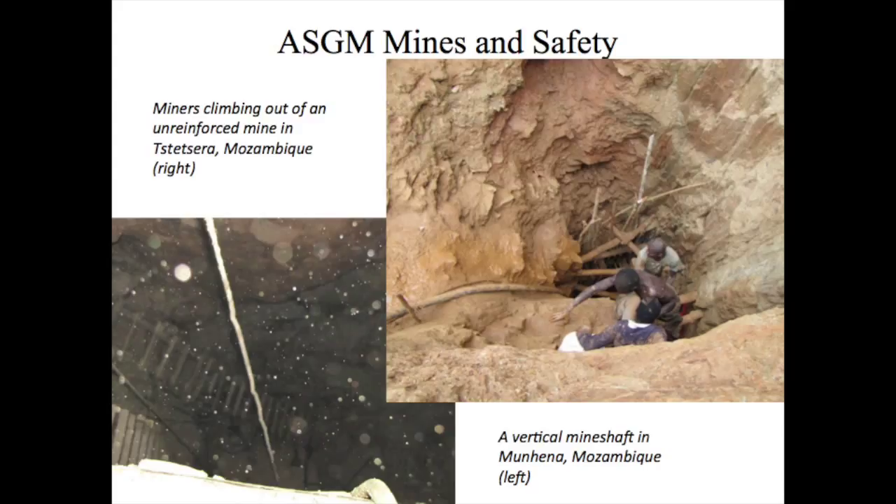In addition, inadequate ventilation in the mines can result in lack of oxygen or carbon monoxide intoxication. This results in loss of consciousness and even death. Mines can be dark and dangerous places for untrained miners.